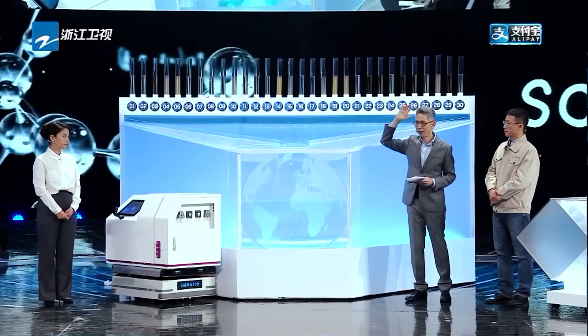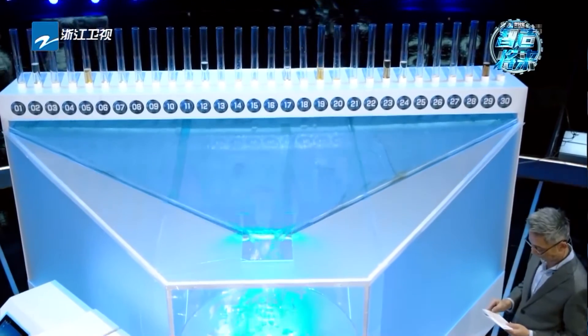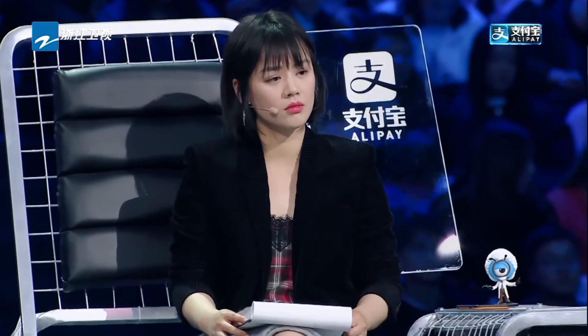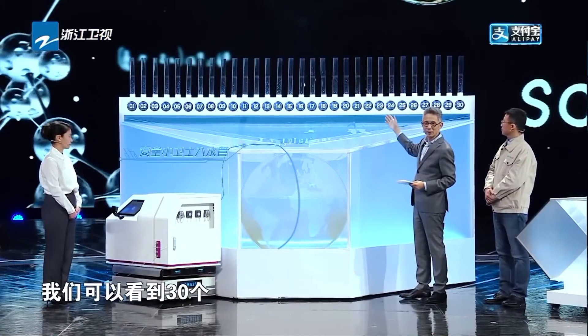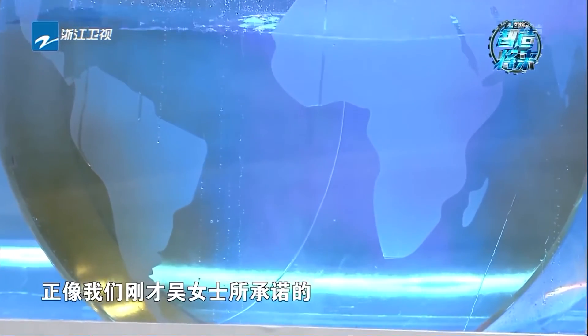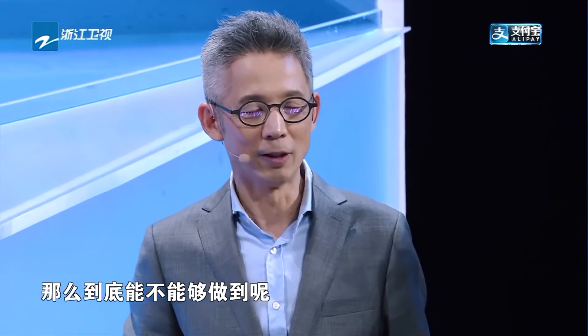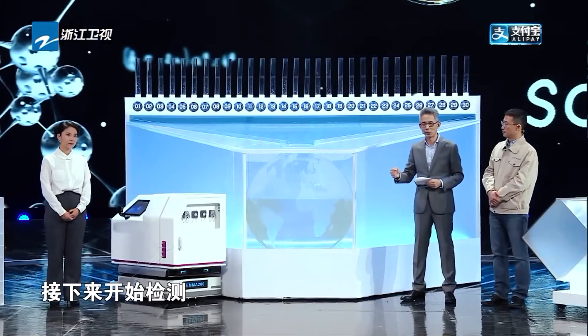接下来我们马上要将30种污染废水一起倒入到这个200升的水缸当中，工作人员听我口令，预备，开始！30个各种颜色的废水已经倒入到了水缸。正像我们吴女士所承诺的，这台安全小卫士要在21分钟之内把多倒进去的20毫升那一种废水给鉴别出来，接下来开始检测！